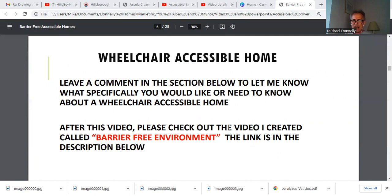After this video, please check out the video I created called Barrier-Free Environment — the link is in the description below.